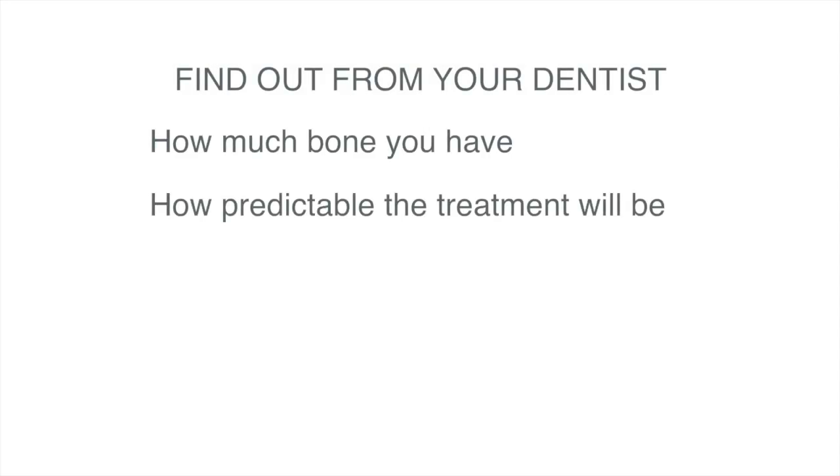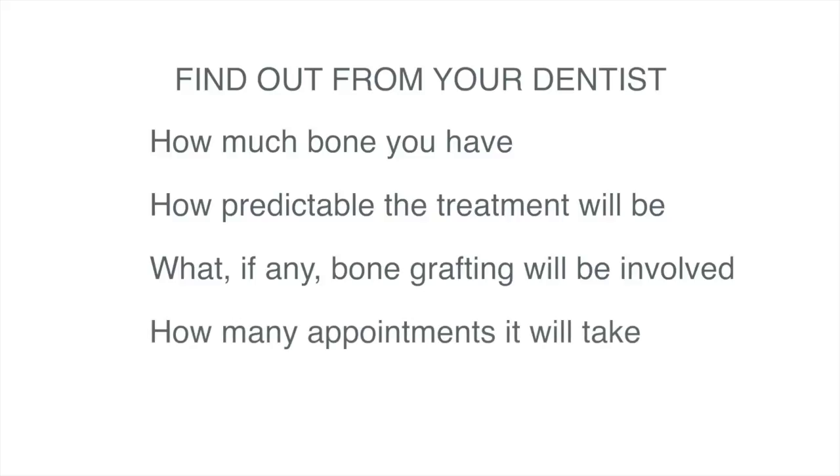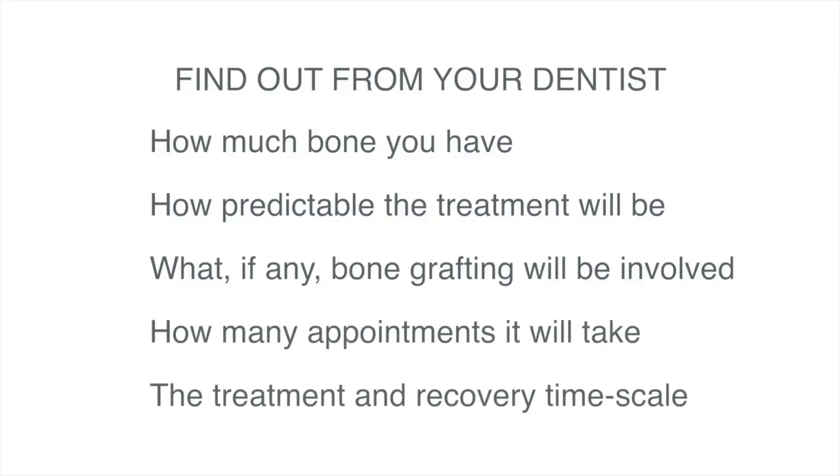To summarize: if you're having a dental implant, make sure that you discuss with your dentist how much bone you have and how predictable the treatment is likely to be. Make sure that you also understand what's involved with bone grafting — how many appointments, what the time scales are, and the likely success of that treatment.